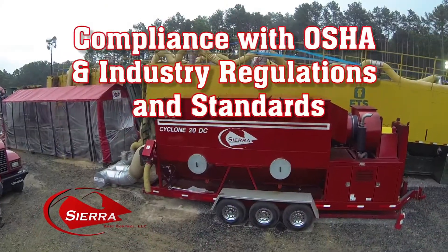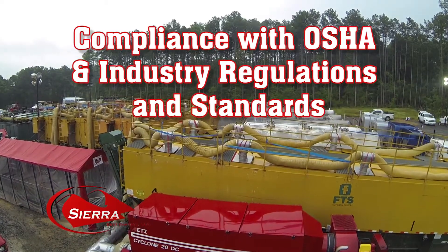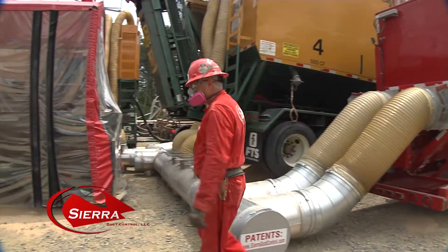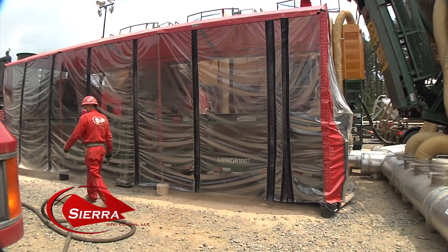We are proud to say that Sierra's equipment and services will bring your company into compliance with OSHA and industry regulations and standards. Over 100 third-party air quality monitoring tests have continuously proven the consistency of our performance.